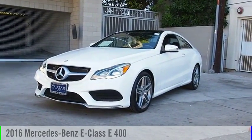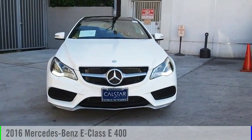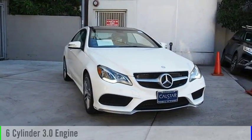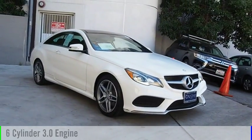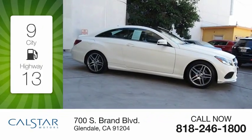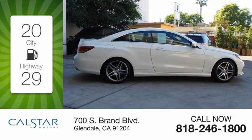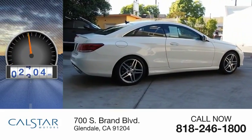Looking for the right vehicle? Check out the 2016 E-Class. This vehicle is powered by a 6-cylinder 3.0-liter engine and comes with a 7-speed automatic transmission. Great fuel efficiency saves you money by requiring fewer trips to the gas station. This vehicle has less than 20,000 miles.